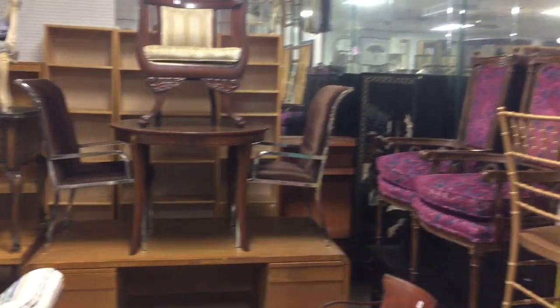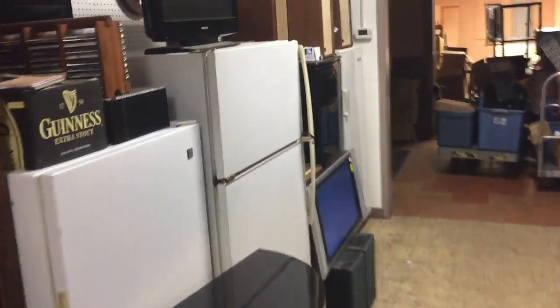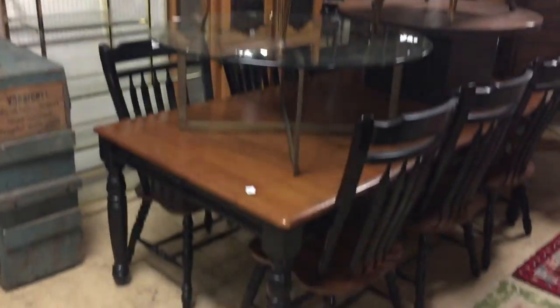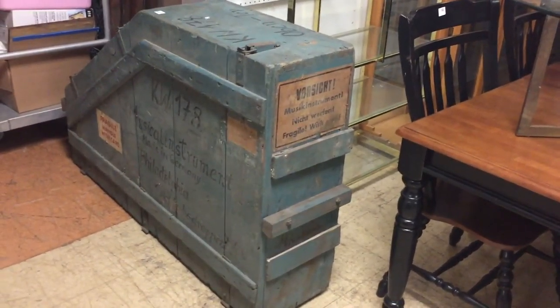We're back in 2017 — I hope everybody had a good New Year and holiday. We are having auctions every three weeks all the way through the summer. This sale is going to be on January 17th, and then we go February 7th with modern design. Let's see what we have here — there's the crate for that harpsichord.